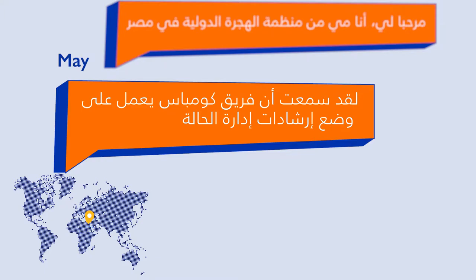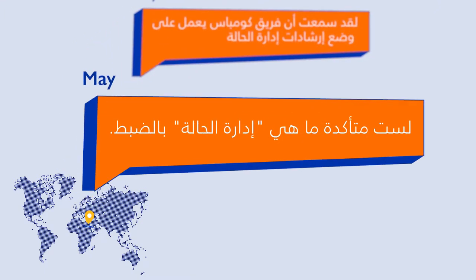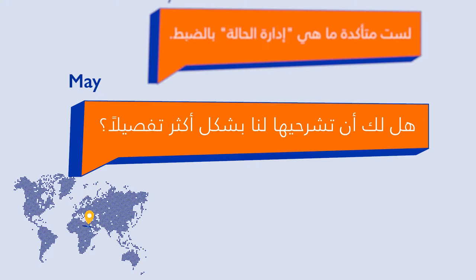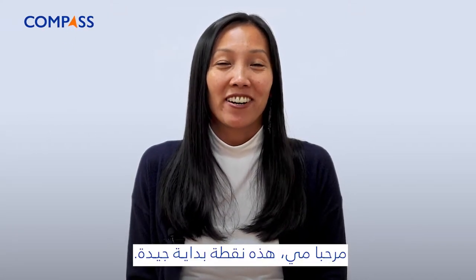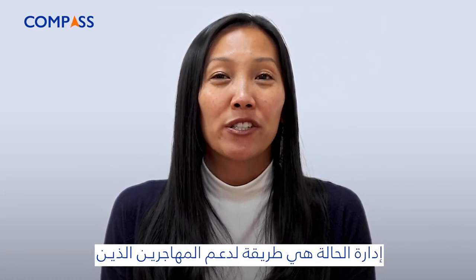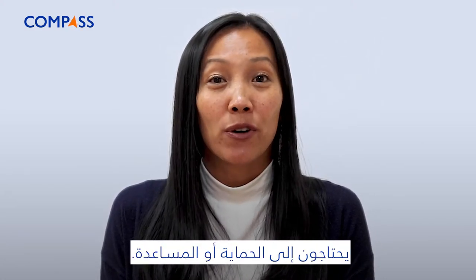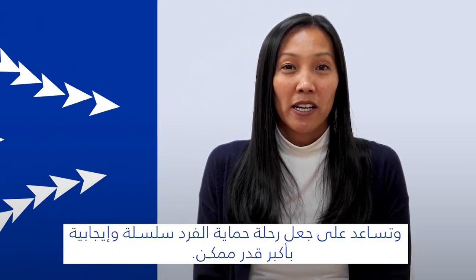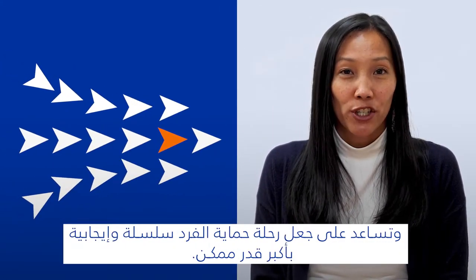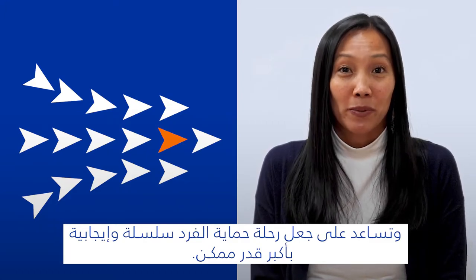I heard that the Compass team is working on case management guidelines. I'm not sure I understand what case management is exactly. Could you explain a bit more? Hi Mai, that's a good place to start. Case management is a way to support migrants who need protection or other assistance. It's an approach that has its roots in social work and helps make an individual's protection journey as smooth and positive as possible.